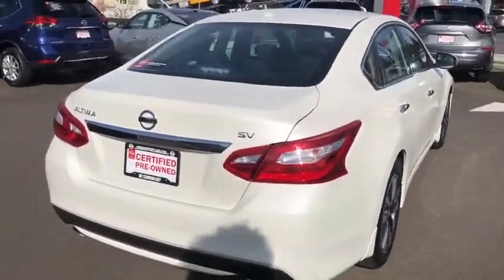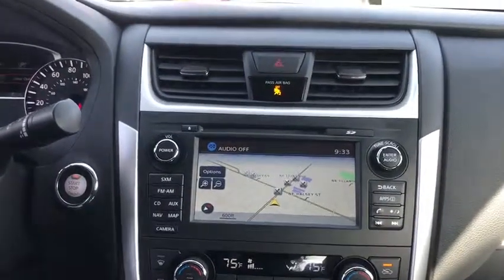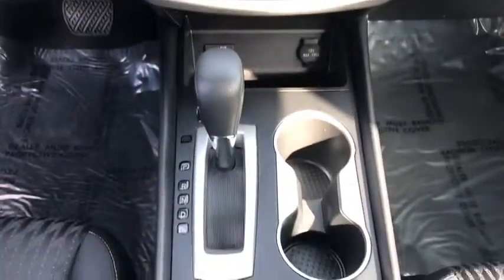Here are some of this vehicle's great options: navigation system, backup camera, keyless entry, remote engine start, leather wrapped steering wheel, Bluetooth, adjustable steering wheel, and driver lumbar.